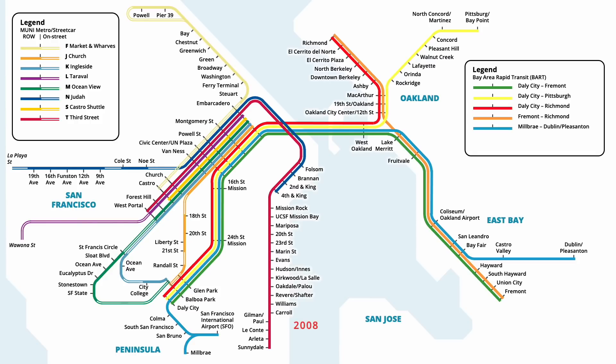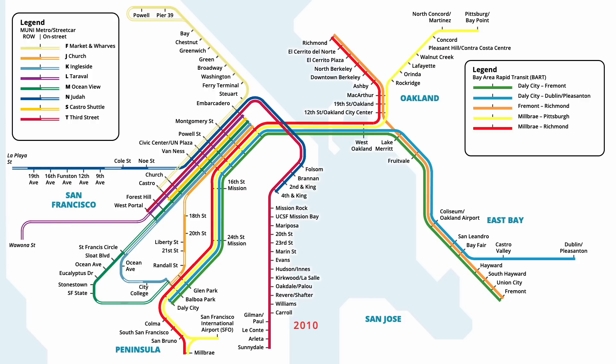BART service to Millbrae and SFO was revised once again in January 2008, with the Blue line no longer servicing SFO. Yellow line service was extended from Daly City to the airport, while Red line trains provided supplementary service to Millbrae. Later that year, the Orange, Red and Yellow line station at Oakland City Centre was renamed, placing more prominence on its 12th Street location. Blue line service to Millbrae was withdrawn in September 2009, with the Yellow line being extended from SFO in its place. One year later in September 2010, the Yellow line station at Pleasant Hill was renamed to include the Contra Costa Centre, a new transit village constructed adjacent to the stop.